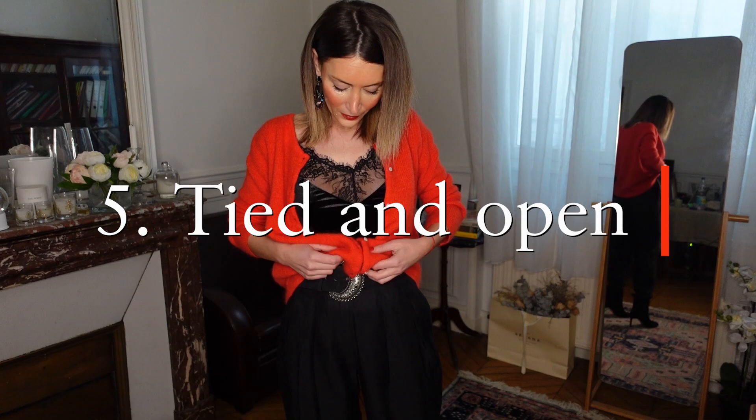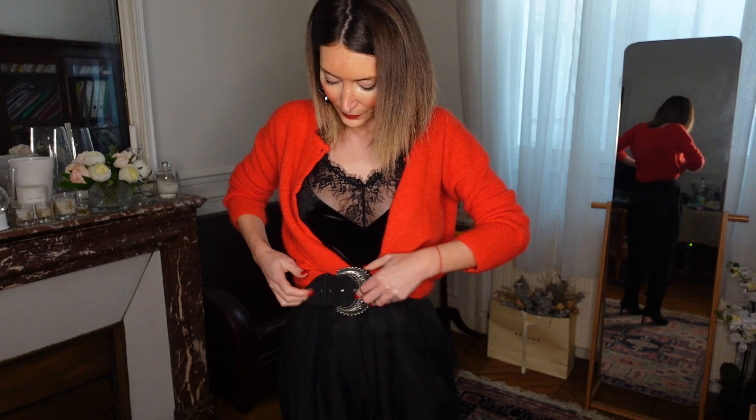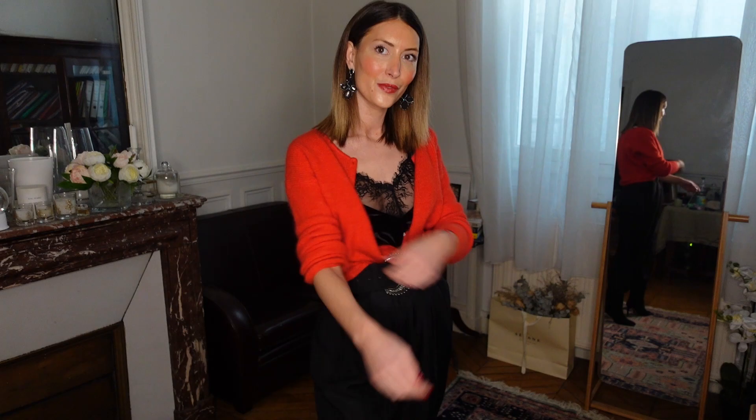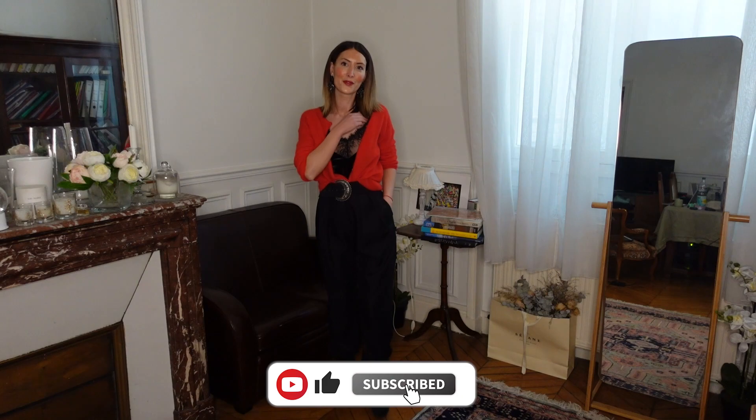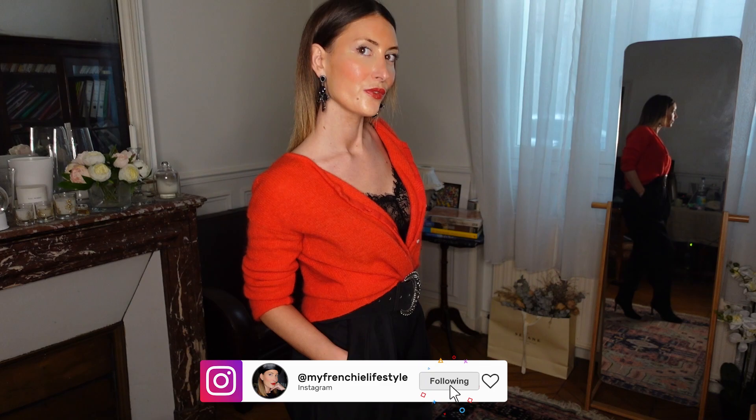The fifth way is tied and open. The gilet is open — all buttons in the front — and I just tied the gilet at the hem and tuck everything into my pants. This is very beautiful, effortless chic — not negligée, not frumpy. This is probably my favorite way to wear the Gaspard cardigan. I play with the gilet and give some loose on the décolletage. If I want to be a little more open, I just untie everything.